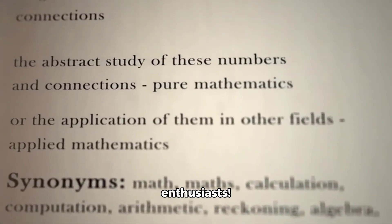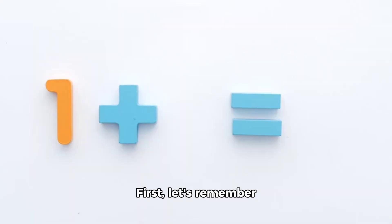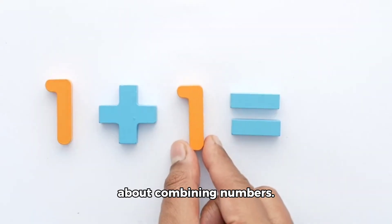Hey there, math enthusiasts! Today we're going to make basic addition math a breeze. First, let's remember that addition is all about combining numbers.